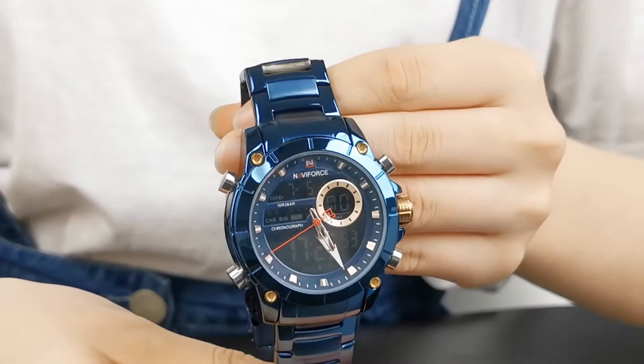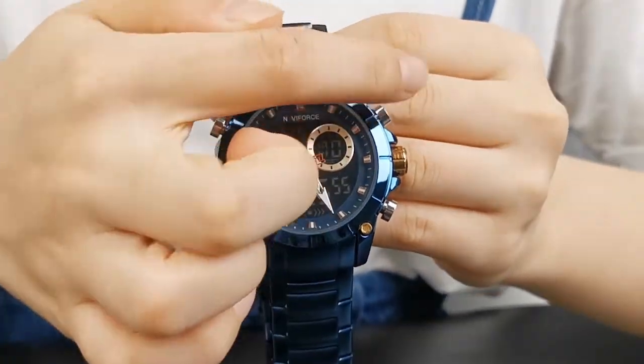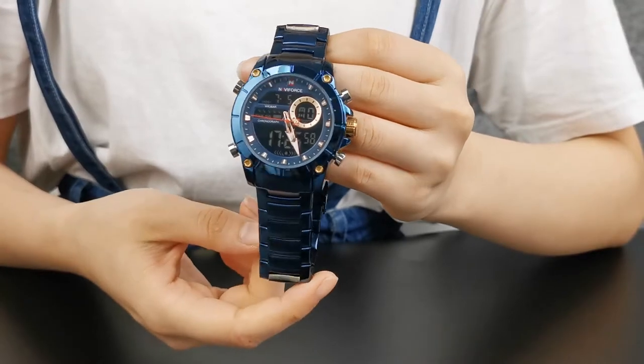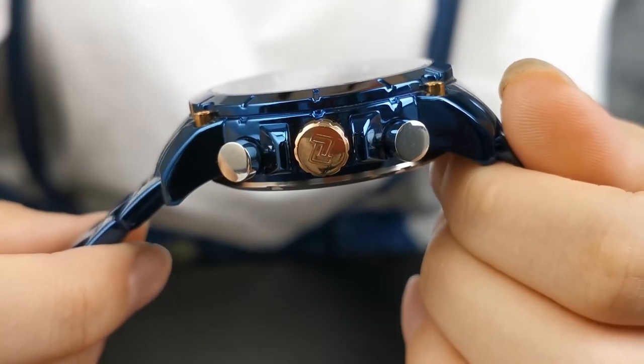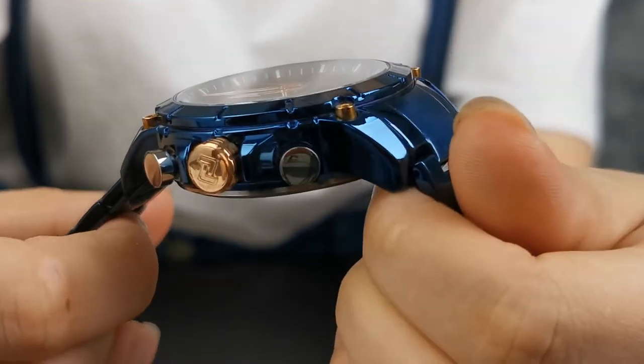Look at this attractive small window here — the most eye-catching design. The buttons have a clear division, working in perfect cooperation. No sleek crown, so easy to adjust the time.